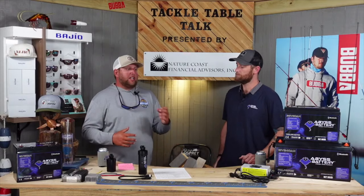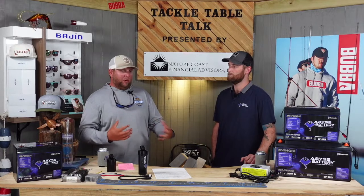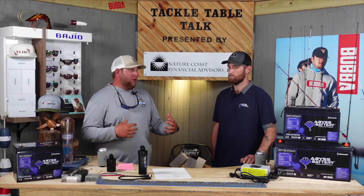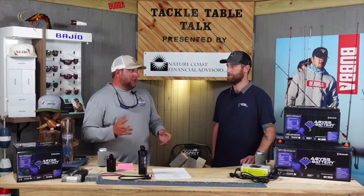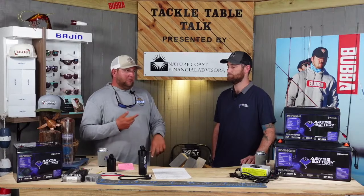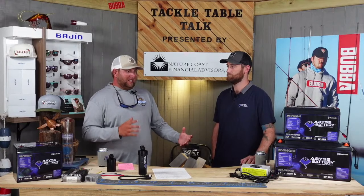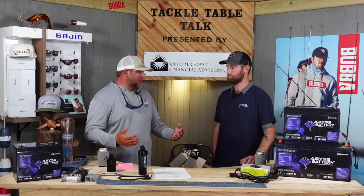As far as price point goes, we did the math. As guides, we buy batteries every year, sometimes a little bit less. It seemed like in three and a half, maybe four years, these batteries are going to pay for themselves. And if you have a warranty for more than that, it just makes total sense.